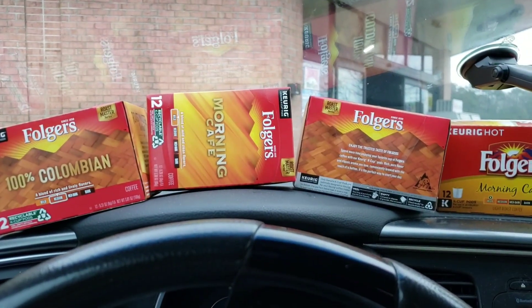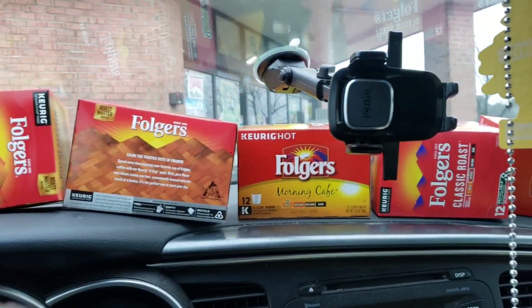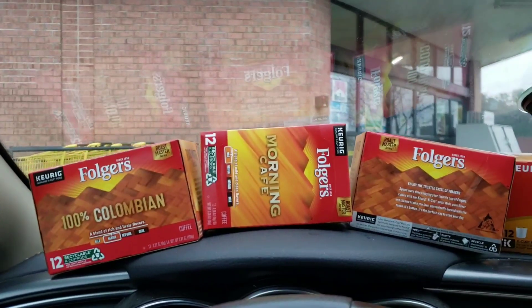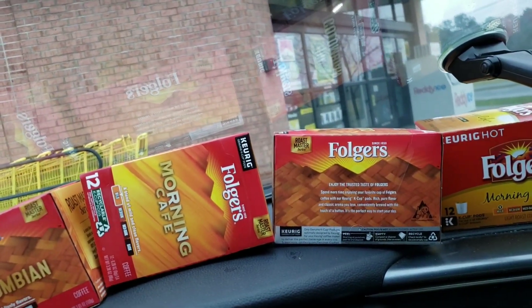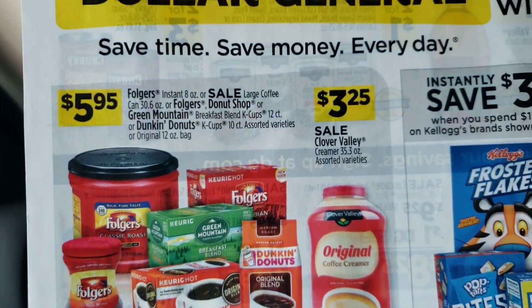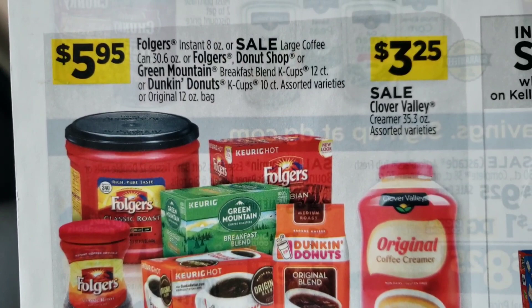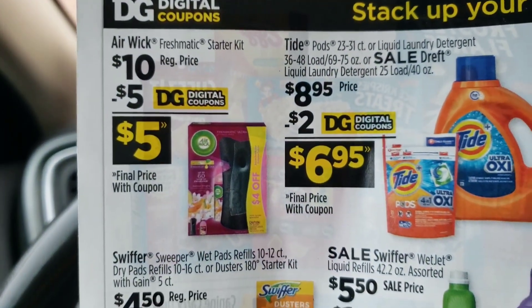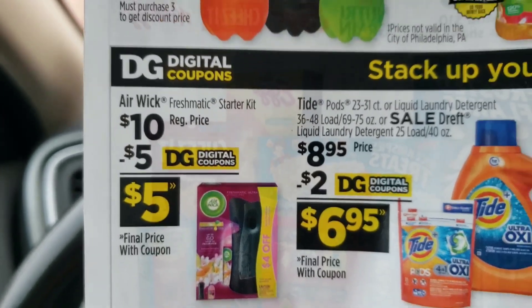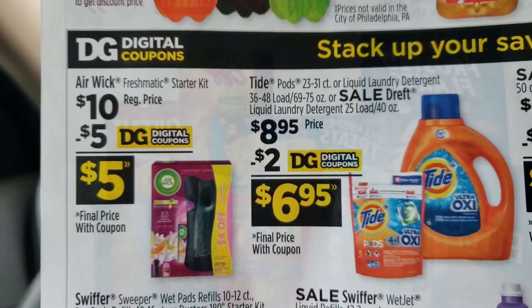Also, I'm not sure if there are any printable coupons out for this coffee — if there are a dollar-off printable coupon for these Keurig pods, somebody comment that down in the comment section below. Another great deal this week if you can find them: the Folgers are on sale for $5.95. Also, the Air Wick starter kit is a great deal for $10 because there's a digital $5 off, and if you can find those holiday scents, they will be free.